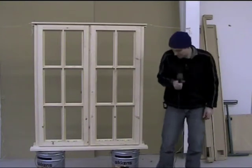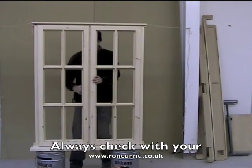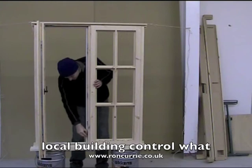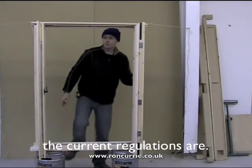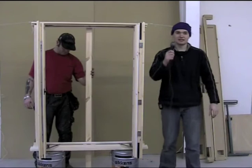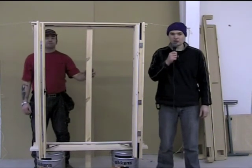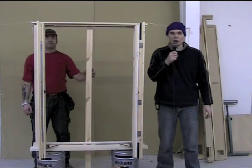I will demonstrate. Had the mullion been fixed into the frame, as demonstrated by my colleague, it would have contravened its use as a fire escape window due to the clear opening not being wide enough.